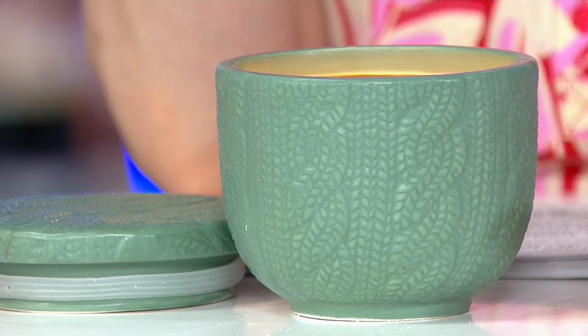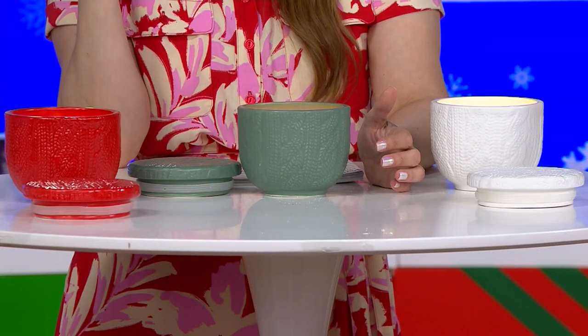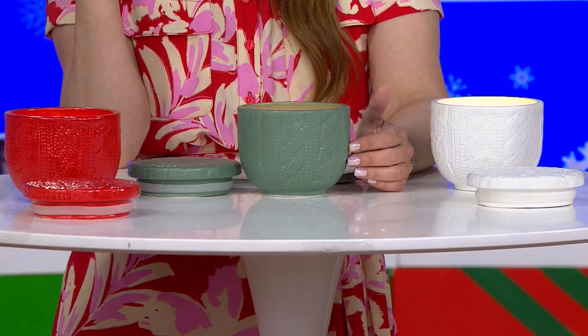Today, in a clearance sale price which is just for a limited time: $17.80. We're saving over $15.